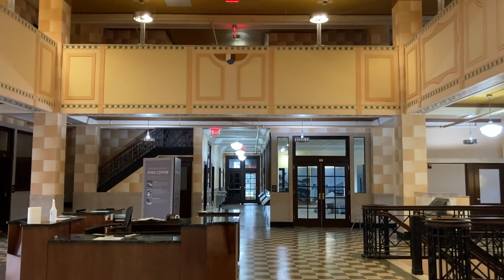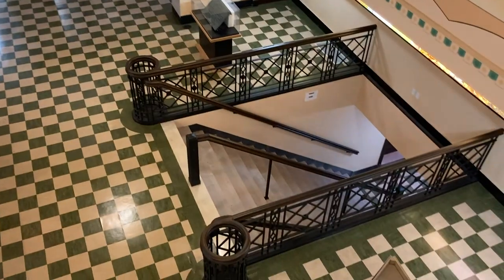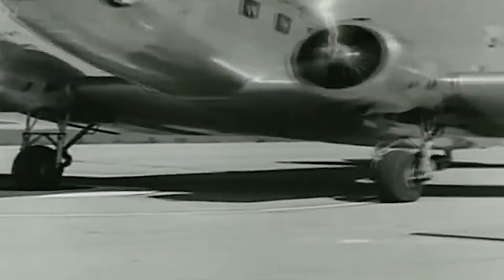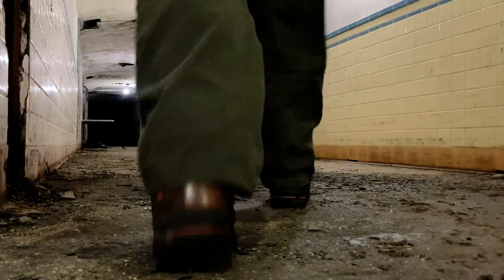Right here is where you would have purchased your ticket. You would have then gone down these stairs. A very real problem of air travel in those days was people walking into spinning propellers. The tunnels were built to keep people from walking in front of the airplane so that they could walk underground directly into the aircraft.